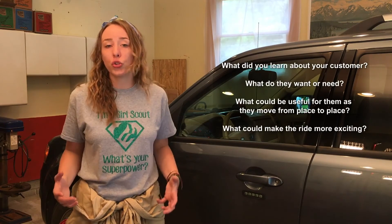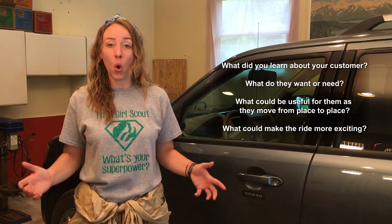As you create your criteria, don't forget to think about the data. Ask yourself questions like: What did you learn about your customer? What do they want or need? What could be useful for them as they move from place to place? Or what could make the ride more exciting?